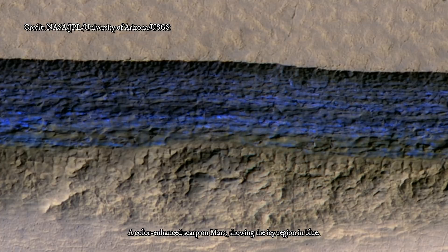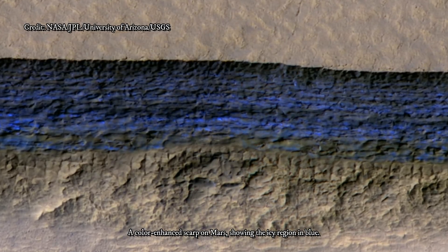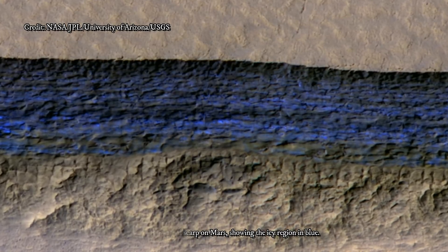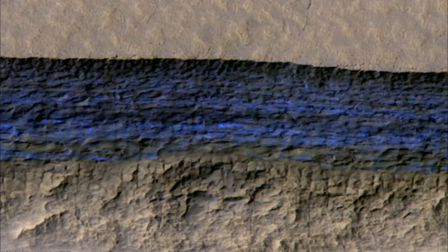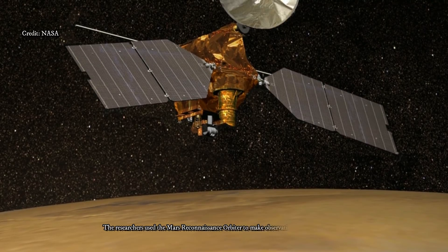NASA sent the Phoenix lander to Mars in response to the Odyssey findings. In 2008, the Phoenix mission confirmed and analyzed the buried water ice at 68 degrees north latitude — about one-third of the way to the pole from the northmost of the eight scarp sites.